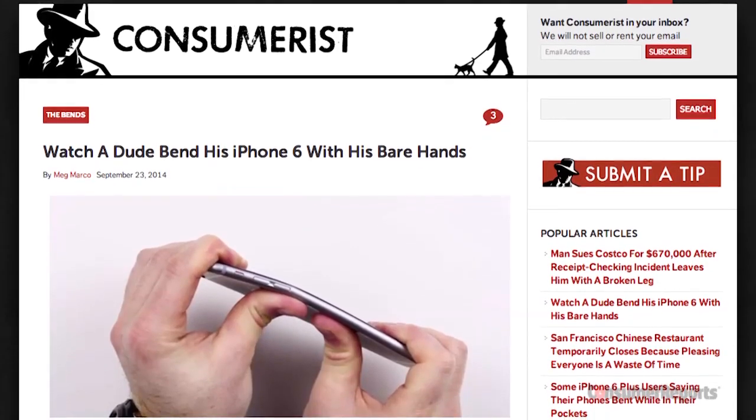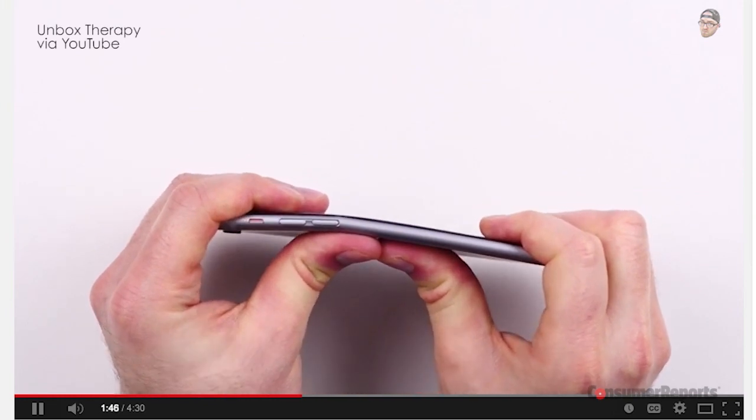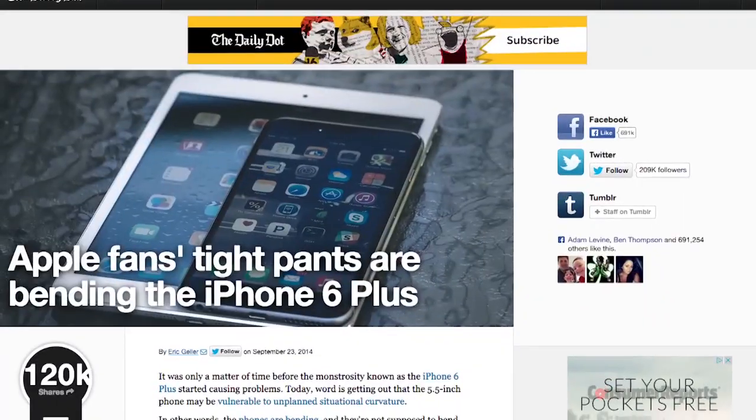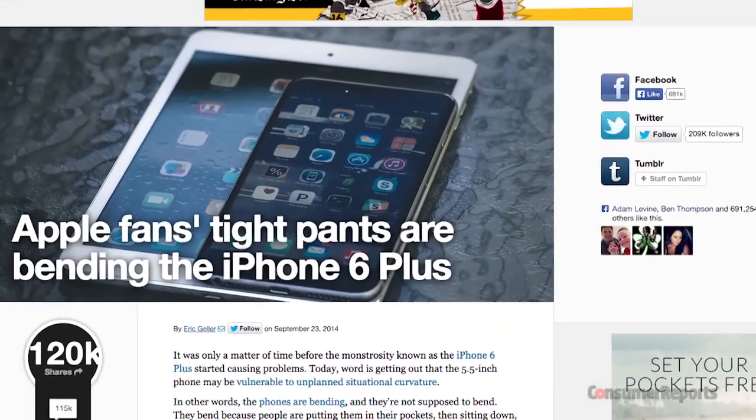Last night, we saw the internet explode with photos, videos, and rumors of the new iPhone 6 and 6 Plus bending. In some cases, allegedly from only a few hours spent in a front pocket. Some folks blame tight pants, others said people just aren't being careful.